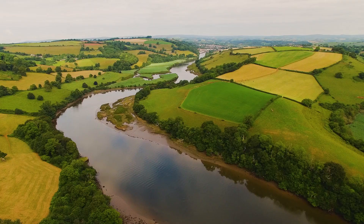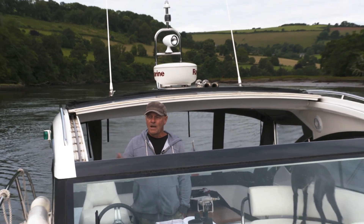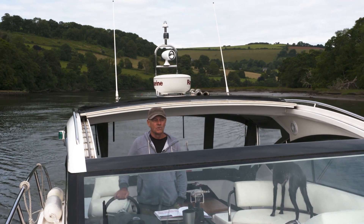We got to within about a mile of Totnes, but it's a falling tide — already about two and a half hours after high tide — and we're going to run out of water, so we've turned around. But what an amazing start to a Saturday morning. This gorgeous, gorgeous river, and it's all to ourselves.